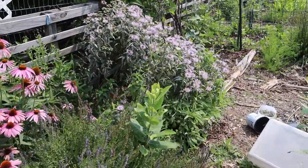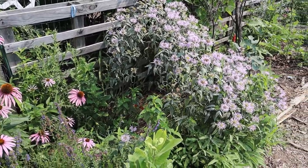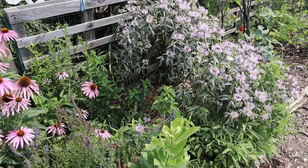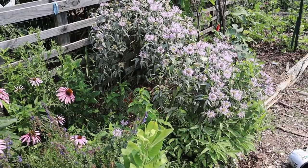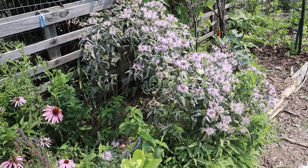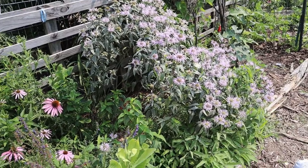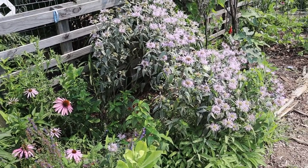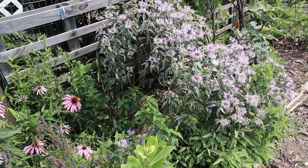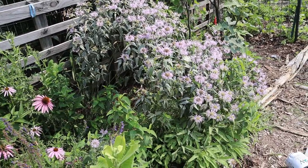The bee balm — the one thing I hate about bee balm, if I can say there's anything to hate about plants, is the powdery mildew. Bee balm is a beautiful plant; these flowers are really pretty. I have another one back at the entrance I just cut down this week — it has red flowers, where these are purple. The bees love them, I love them, except for the powdery mildew. No matter what I do, we get the powdery mildew here. But it is what it is.